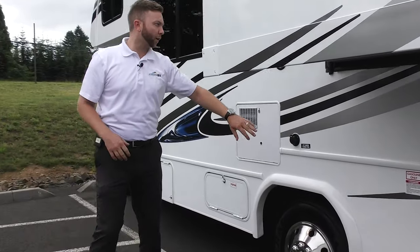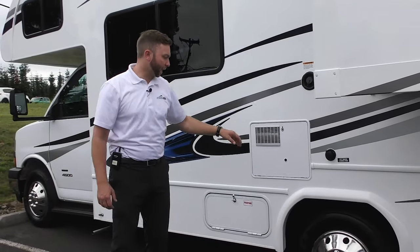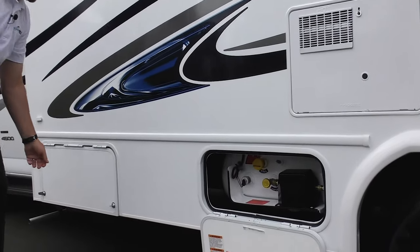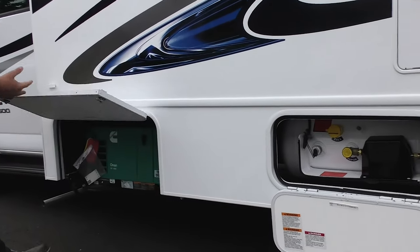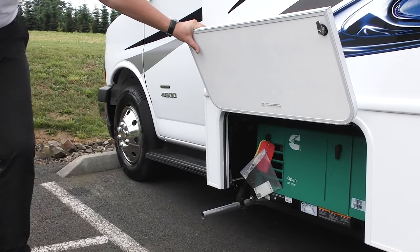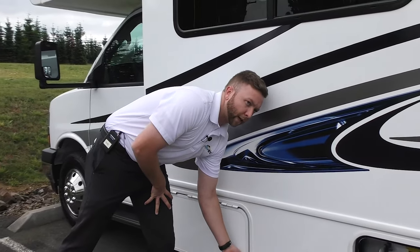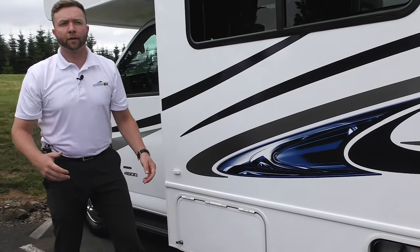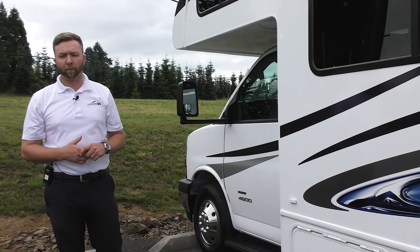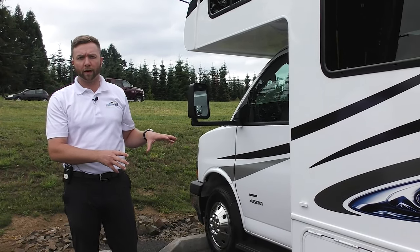Also on the driver's side: fuel fill, city water connection for continuous potable water, a six-gallon hot water heater, propane tank, and your Onan 4,000-watt gas generator, which runs off your main fuel source. That gives you a long running time. If you want to go off-grid or dry camping and want your roof AC going and your microwave for meals, you have all that capacity with that Onan generator.